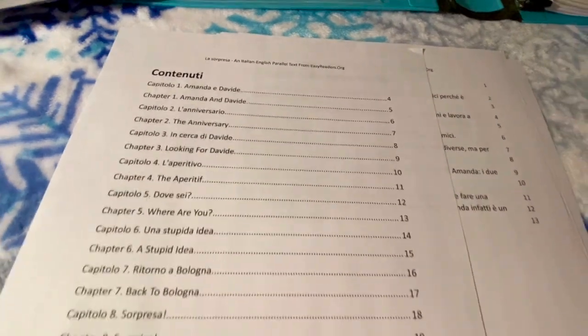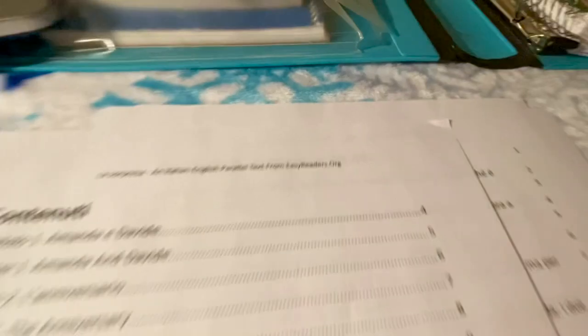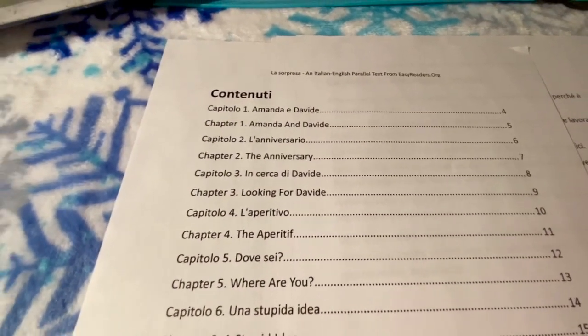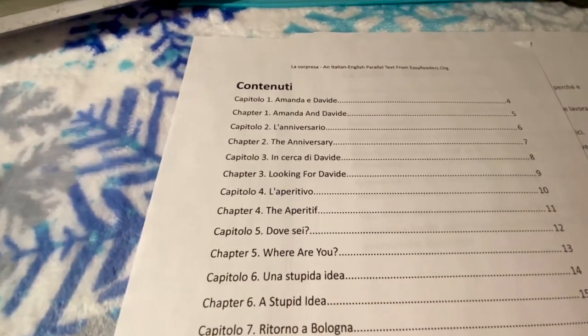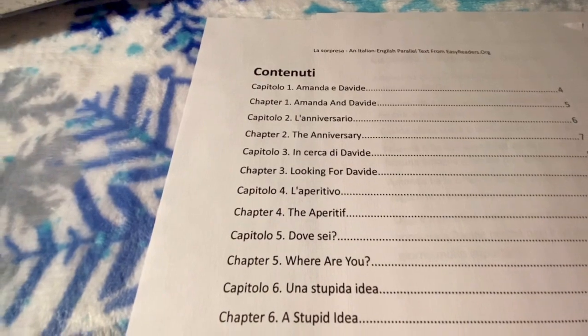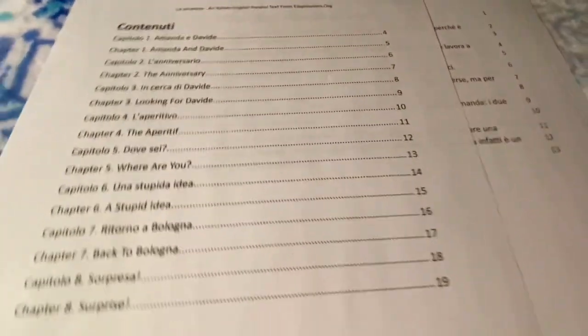This here is an online novel that is both in the language I'm studying — my target language, Italian — as well as English. It's from easyreaders.org. This is basically the table of contents: your first chapter 'Amanda,' your second chapter in Italian 'The Anniversary,' your second chapter in English 'The Anniversary,' and so on and so forth.